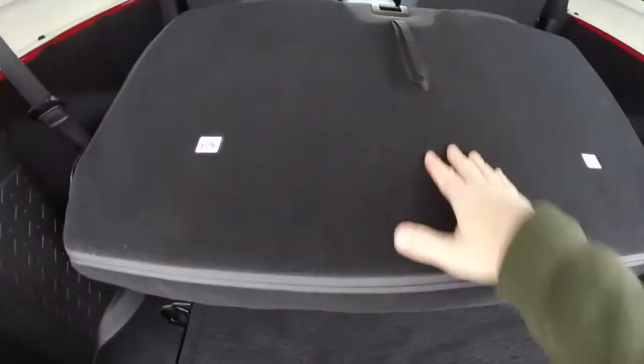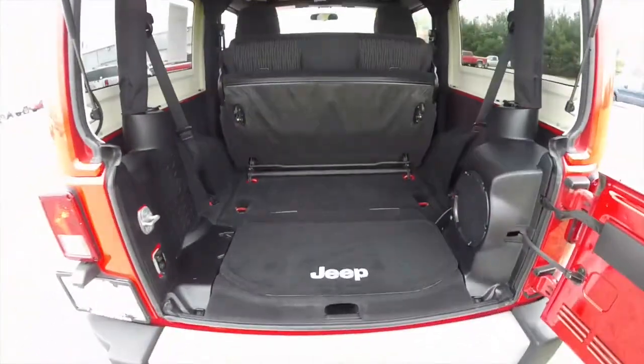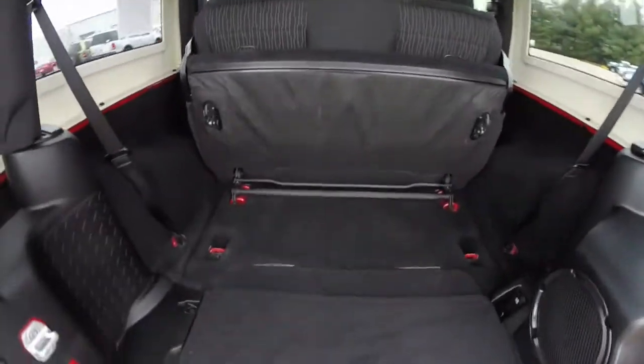Fold the seat down and lift it up as well — it does reveal a lot more cargo area. And of course, with the seat out, it's even more so.